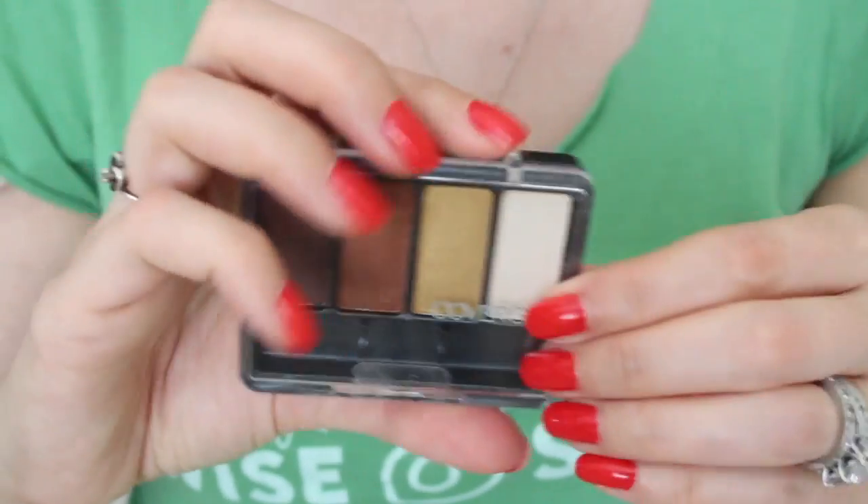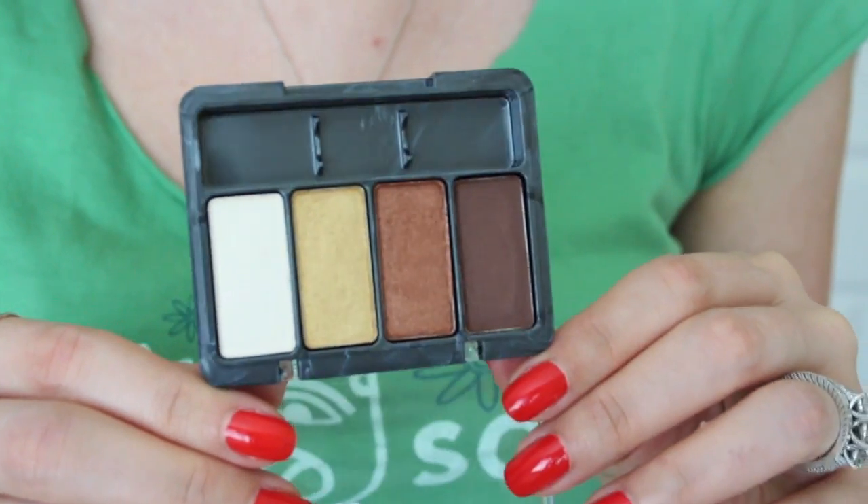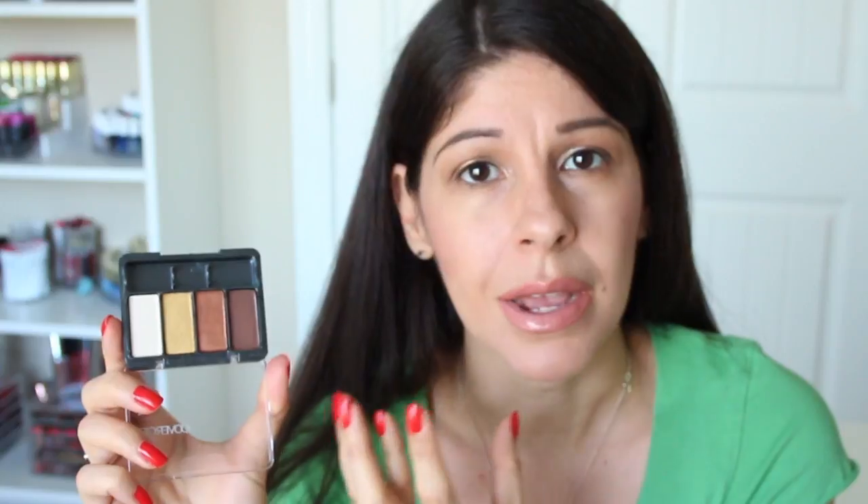So I guess I'll start with eye stuff first. The very first product I wanted to share with you is a quad from CoverGirl. This is their quad of four shadows in the shade Coffee Shop, and I really like it because it has a great mixture of neutrals, but you have a lot of beautiful bronzy, metallic, just beautiful bronze shades which I think are great for every day.